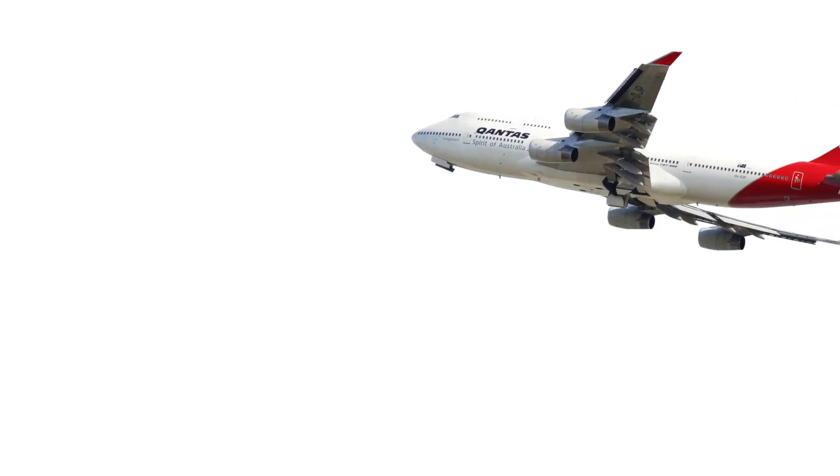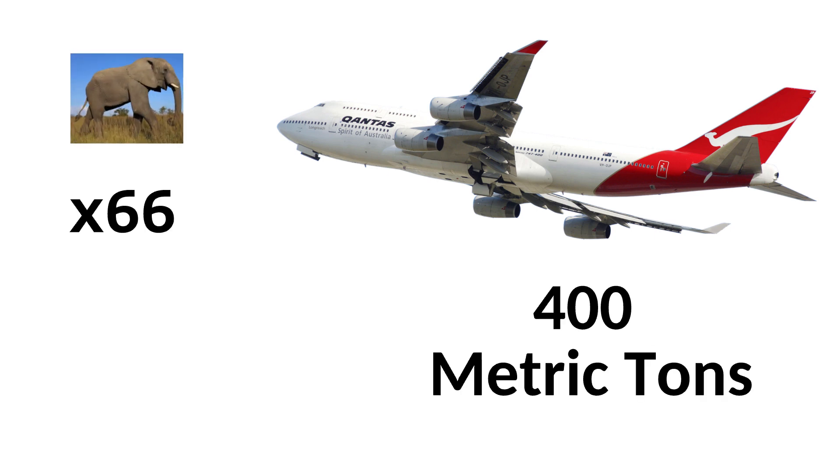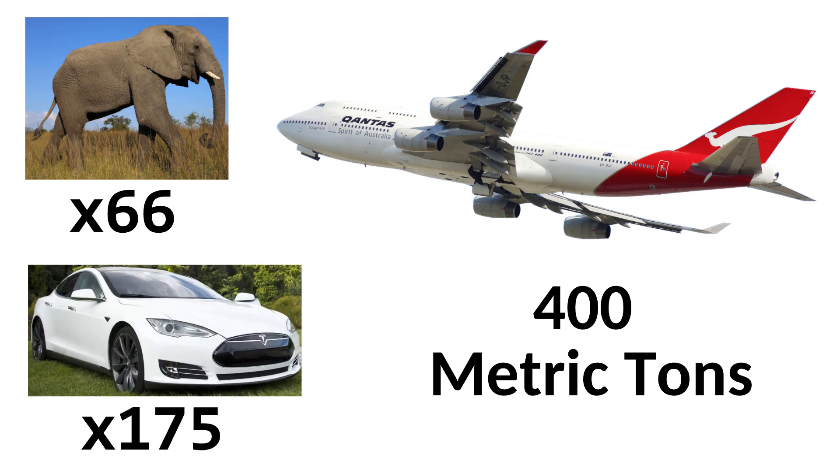The Boeing 747 weighs about 400 metric tons — that's about 66 fully grown African bush elephants or 175 Tesla Model S cars — and it approaches the ground at a speed of 150 knots, or about 277 km per hour.